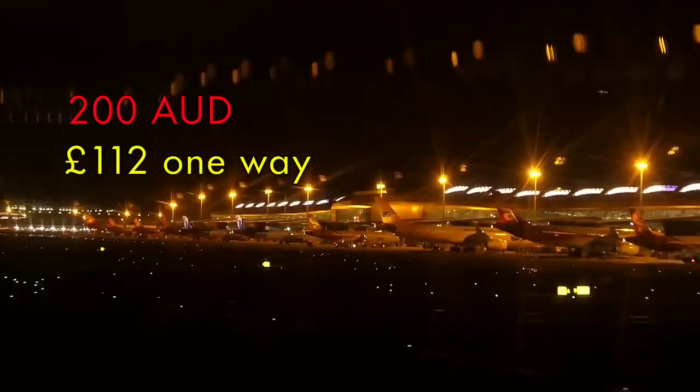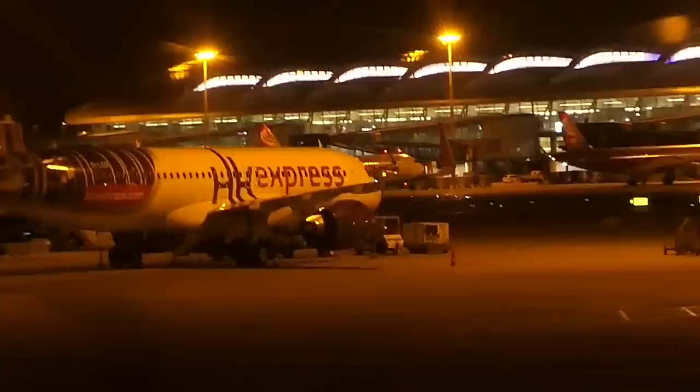Overall I thought Jetstar provided good value on this ticket. I paid 200 Australian dollars one way, which is about £112. Bear in mind this is the most expensive and flexible ticket possible on this route as I had gone for a max bundle — you can get tickets for about £70 with no problem if you book in advance. Singapore and Hong Kong are two very lucrative and well-heeled cities, 1,500 miles apart, so I think this represents good value.